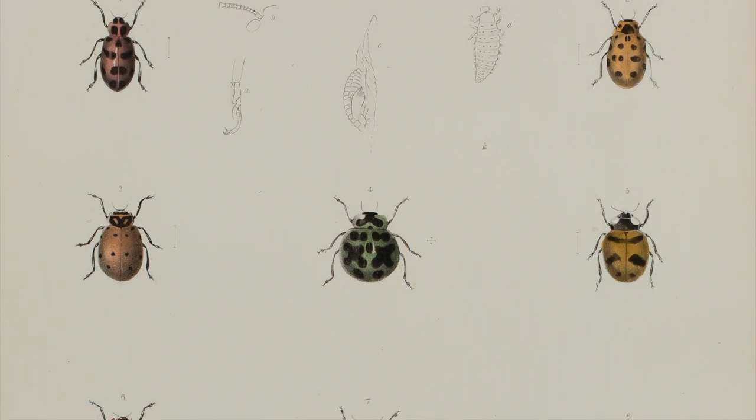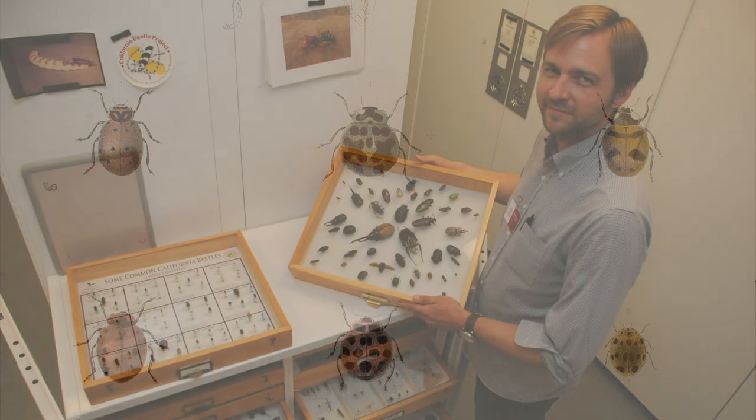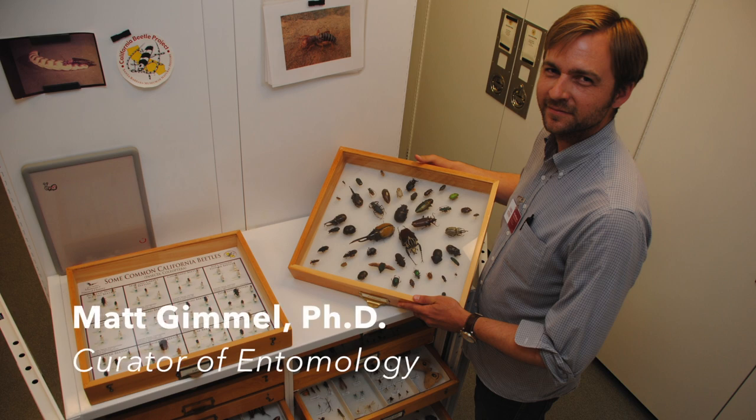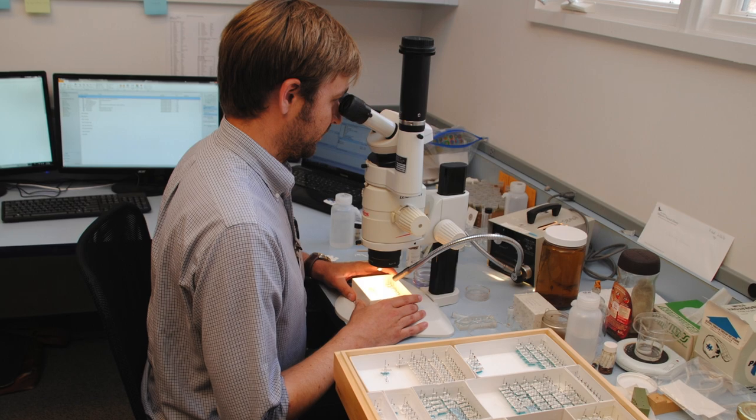Today, scientists here at the museum care for extensive natural history collections of more than 3 million objects, used for research by our curatorial staff as well as visiting scientists from around the world.